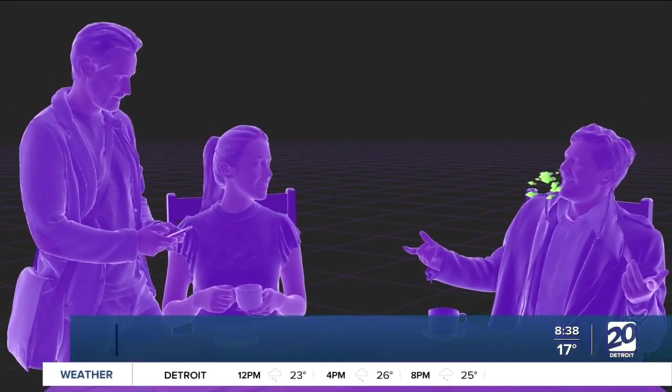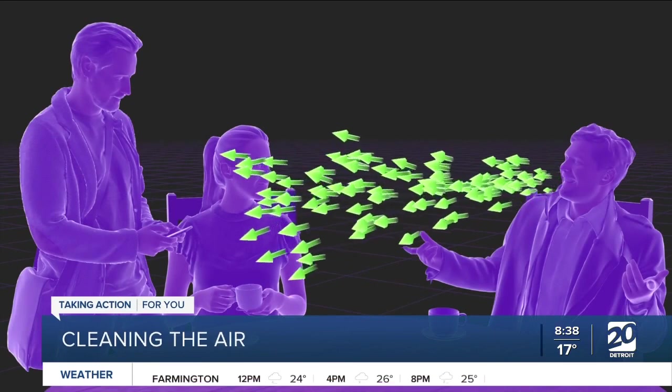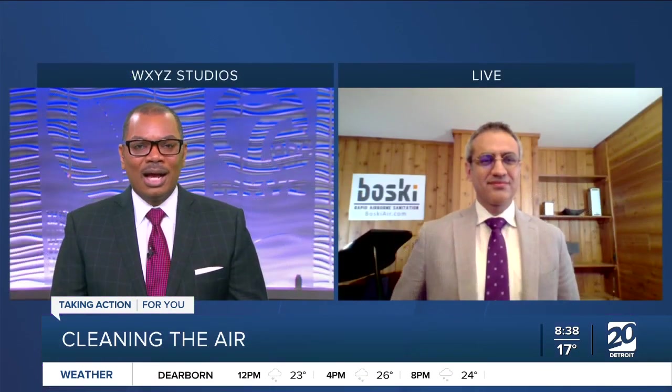Making the air safer during the pandemic. We're getting a look at a device that clears the air in close quarters — you can actually see what's going on there. We're joined by Homan Banai, creator of the Bosky Air Tower. Thank you so much for joining us this morning. You have a product that certainly is going to capture a lot of attention. Thank you very much for having me. Tell me how the Bosky Air Tower works — tell me a little bit about it.